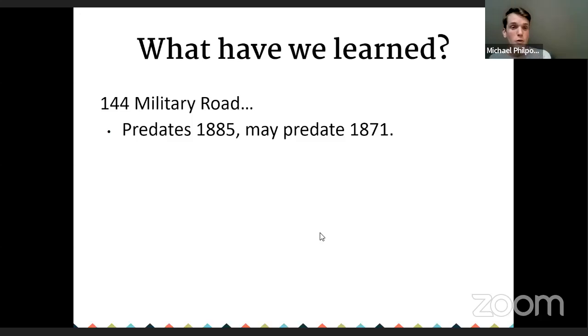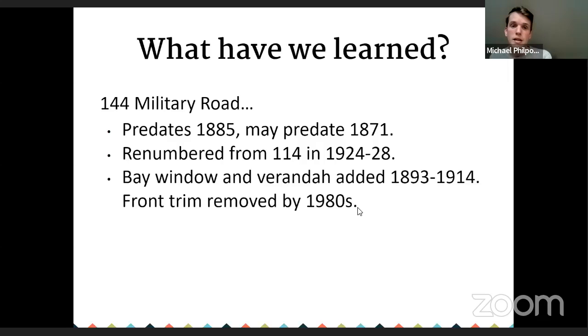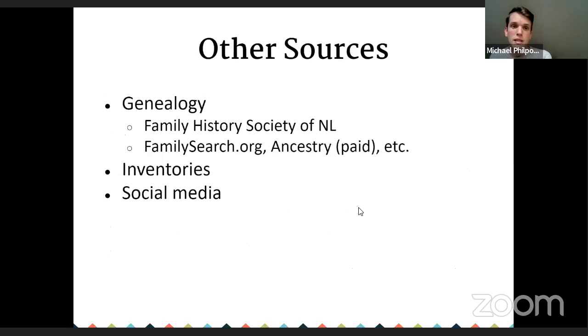What have we learned from our archival work? The house probably predates 1871. It was renumbered. The bay window was added. We can now tell quite a story about its residents. Other sources to look at: when you have some names, look into genealogy to check family trees — sometimes photos are associated with those. The Family History Society of Newfoundland and Labrador is a great resource with an annual membership giving access to many documents. FamilySearch is a free online ancestry-type website. And then there's Ancestry, which is paid. Other sources include inventories and social media.